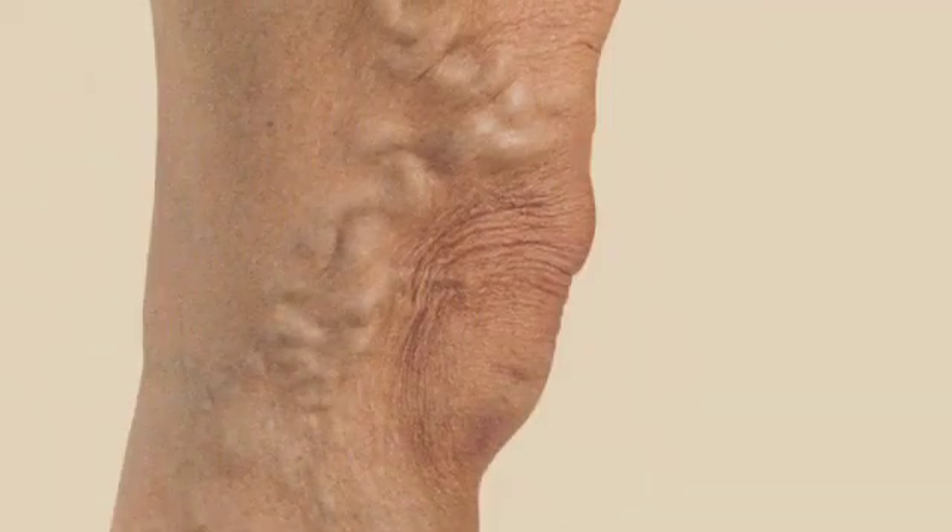Among the challenges of varicose vein disease is the fact that it's progressive, which means that as time goes on, the veins themselves will get larger and you'll develop more and more branches off those stretched veins. What that translates into is that the sooner we can identify the problem and treat the problem, the easier it is to get rid of that problem.